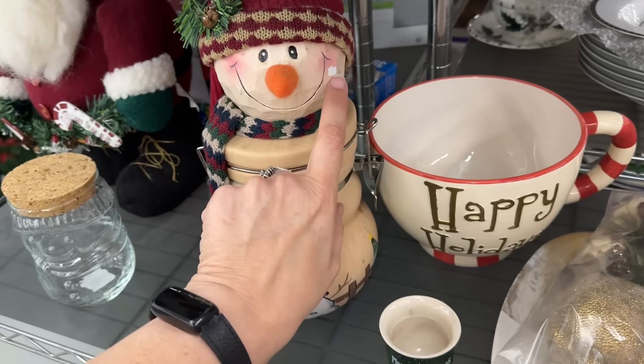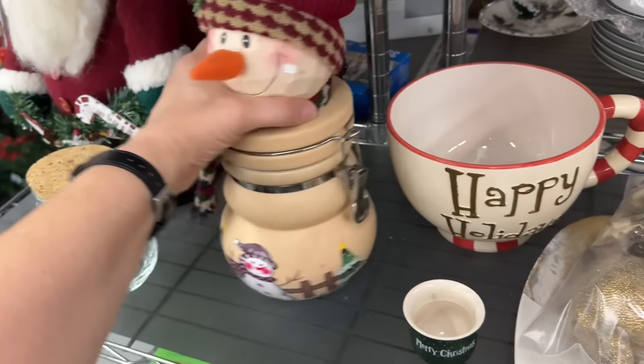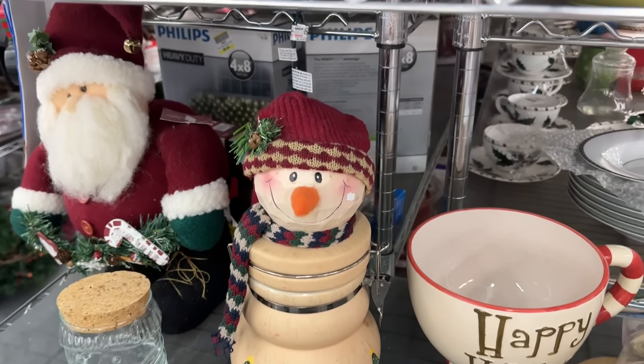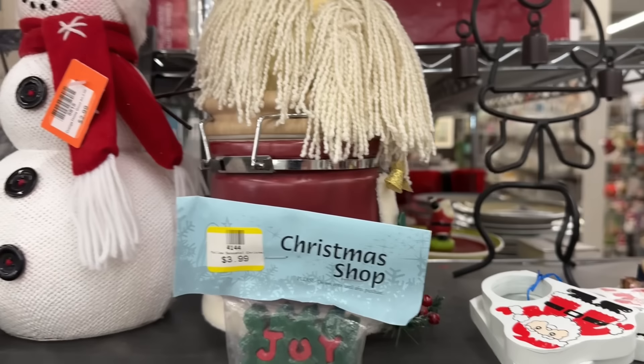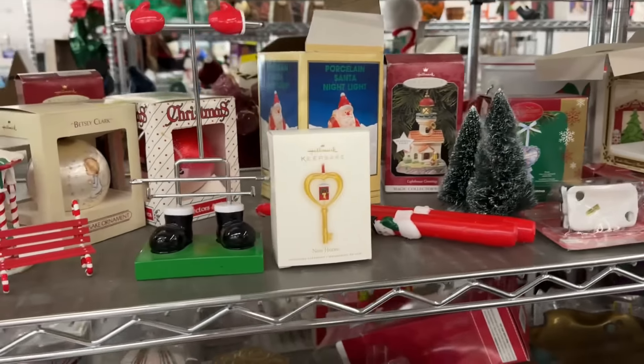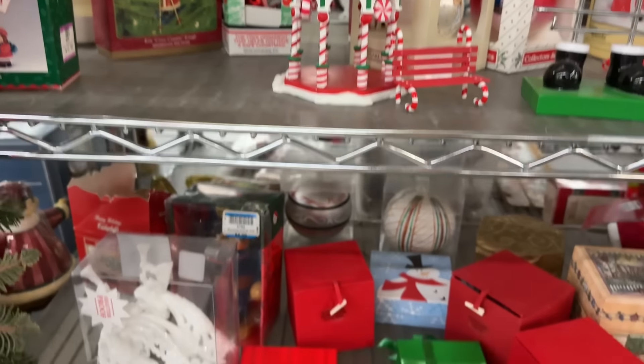I'm headed over to the other stuff, but of course the Holiday section is on the way and always catches my eye. This is adorable - it has a condition issue, but it's like a canister you can put on your counter for Christmas time. It's eight dollars, which without the condition issue I would probably pay. But with the condition issue I'm like, you could have marked it down a little. Anyway, I thought it was cute.